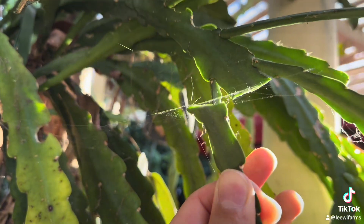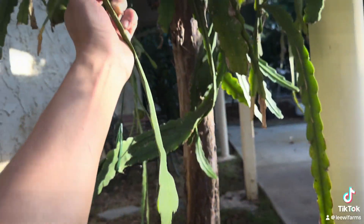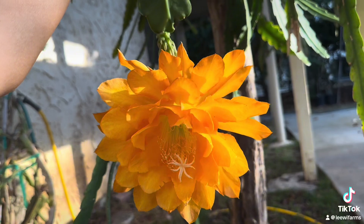I just cut it. Here is a beautiful flower and I'm going to take it with me.